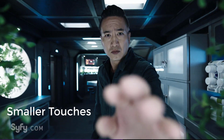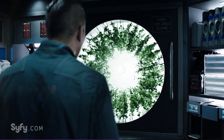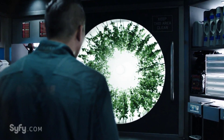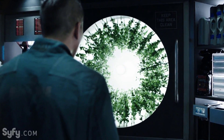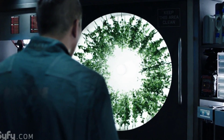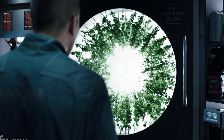A couple of small details I appreciated. When Prax goes into the galley of the Rocinante, he sees coffee beans growing in a circular pattern — that's actually a real hydroponic technique used on Earth right now. That circular pattern increases the light the plants receive and boosts yield. It's enjoyable to see them use a real technique.